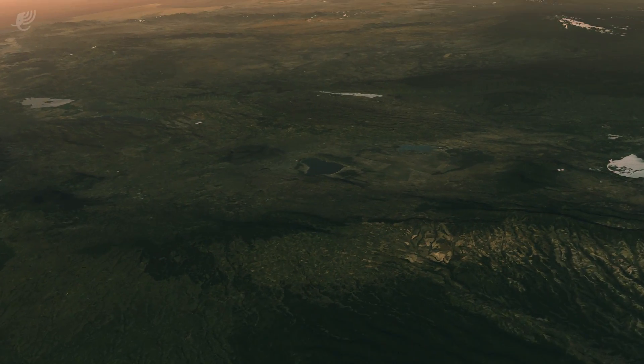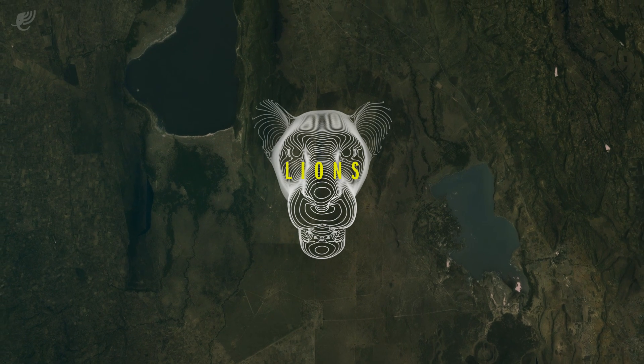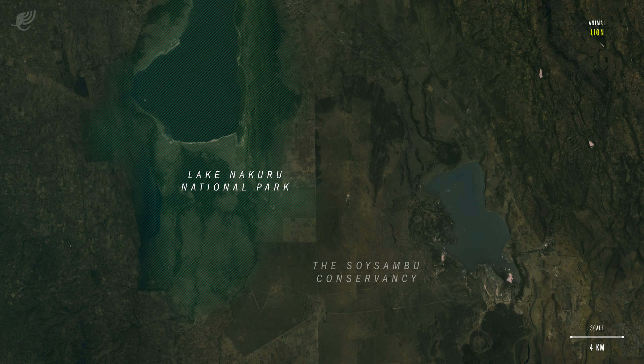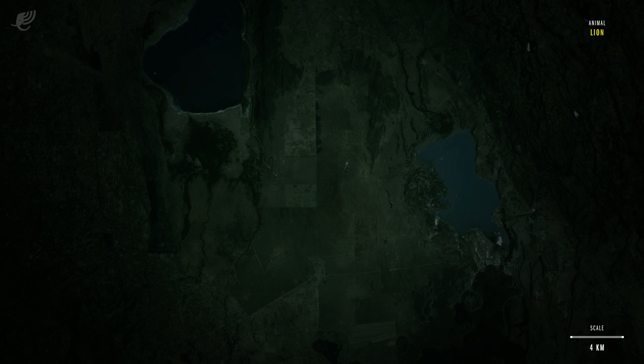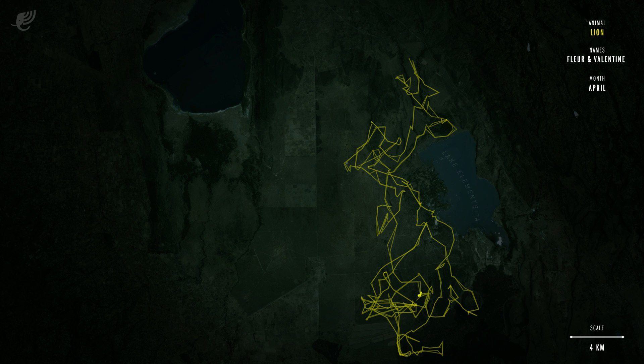From the Loiter Plains, we move northeast to take a glimpse into the lives of two lions. We stop outside of Nakuru National Park, at the Soy Sambu Conservancy in Kenya. Lions travel almost exclusively at night, and tracking data provides much insight into their nighttime behaviour. Fleur and Valentine are sisters who live with their six adolescent cubs near Lake Elementita. As a pride, they remain close to each other 90% of the time for protection, cooperative hunting and social bonding.